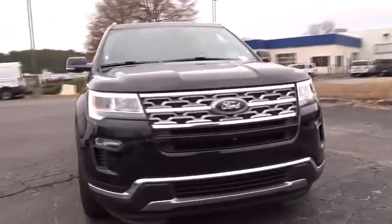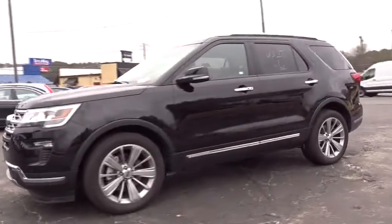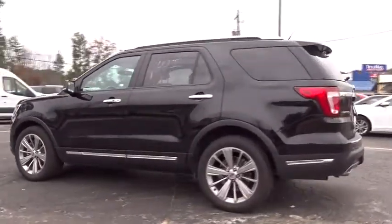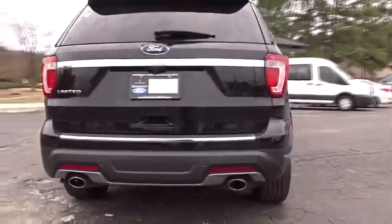The 2018 Ford Explorer. You've got a lot of capabilities to call on in a Ford Explorer. Don't underestimate your choices. This vehicle has less than 30,000 miles. Here are some of this vehicle's great options.